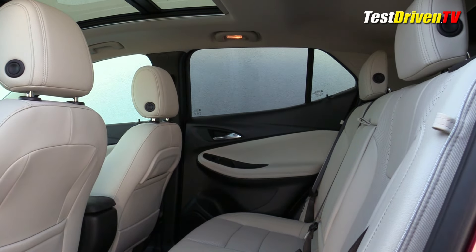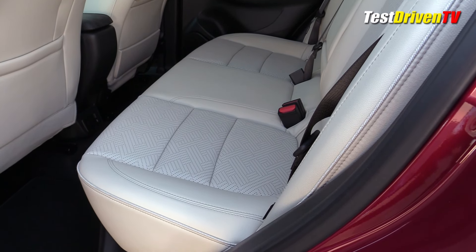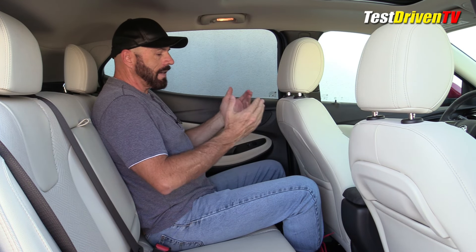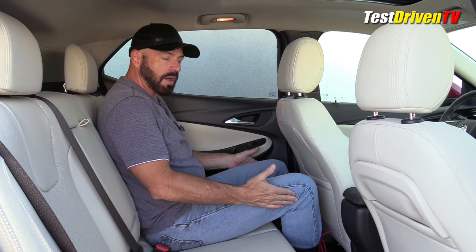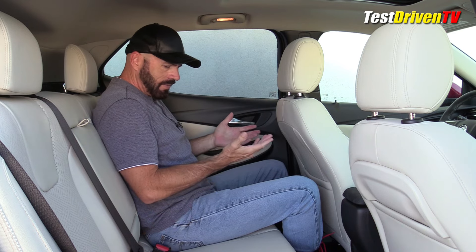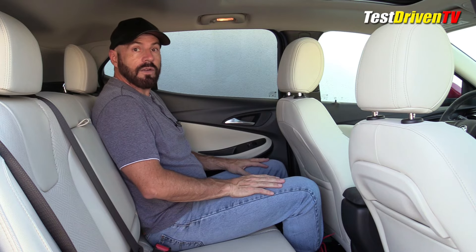Sitting in the back of the Encore GX, you're not going to mistake this for a midsize or large crossover SUV — it does feel snug. That said, with these seats set for my height, about 5'8" to 5'9", I still have reasonably good legroom, and even if someone came back a little I'd be fine. The seat height is pretty good — my knees aren't perched up in the air — but the seat is sort of flat and unsupportive, and the position just feels odd. I wouldn't want to spend a lot of time back here on a long road trip.